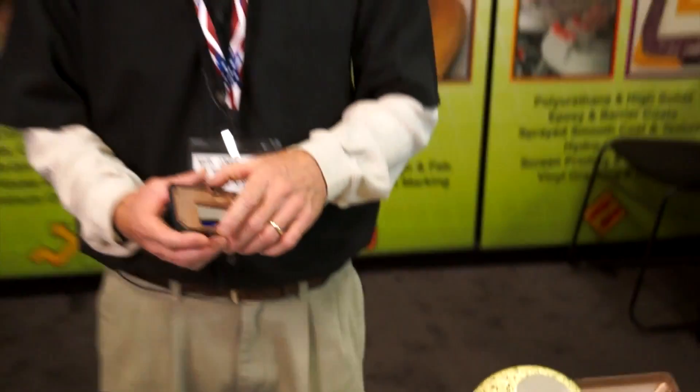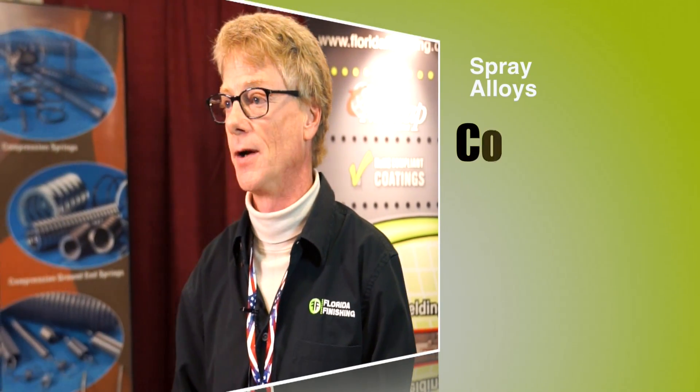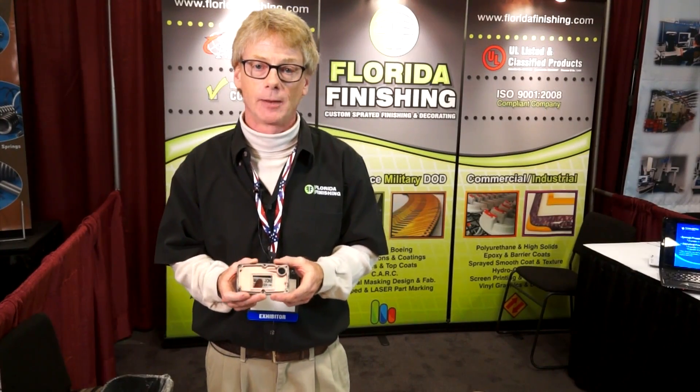Florida Finishing specializes in EMI RFI shielding. We're able to apply several alloys such as copper, nickel, a hybrid copper-silver, and straight silver. The coatings can be applied to a host of substrates, from glass-filled nylon to straight ABS plastic.